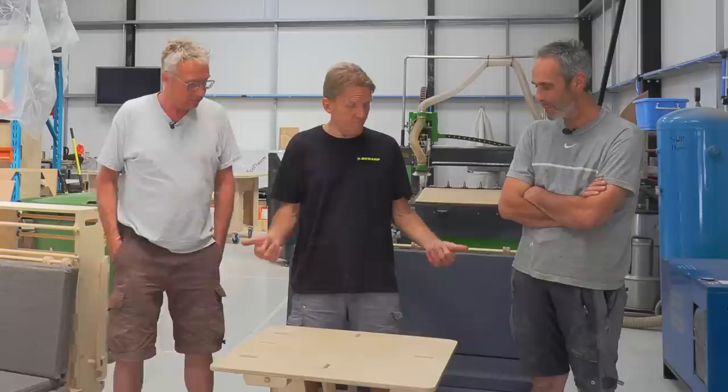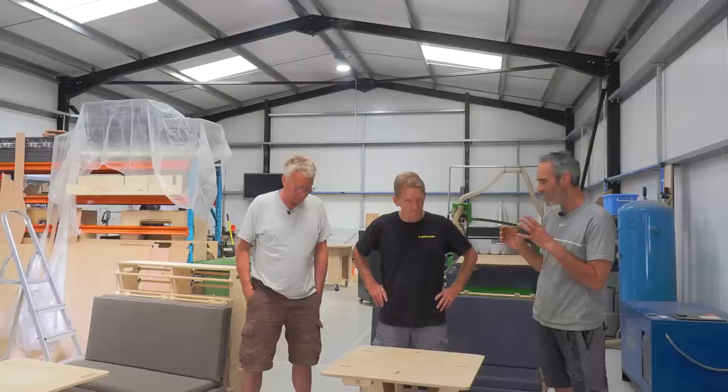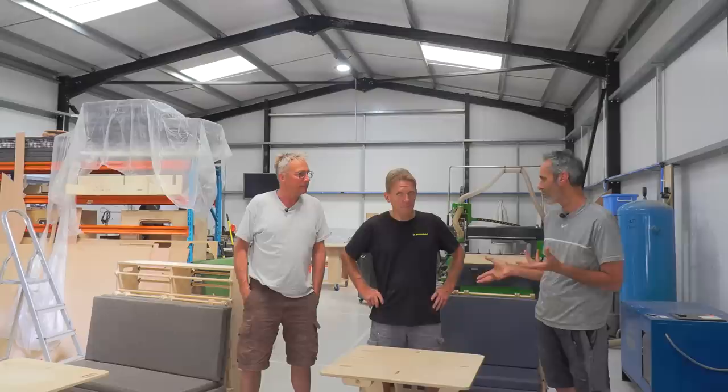Obviously you've got a CNC machine here — you're not cutting all this out at the jigsaw. The beauty of the CNC is that we can just replicate these designs again and again. We are working to tight tolerances, so there are no discrepancies. When we say something is a certain size, it's a certain size.